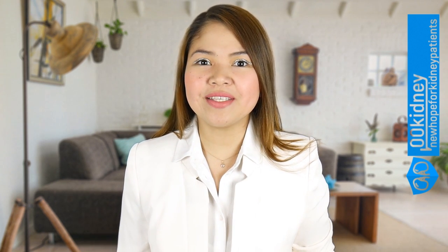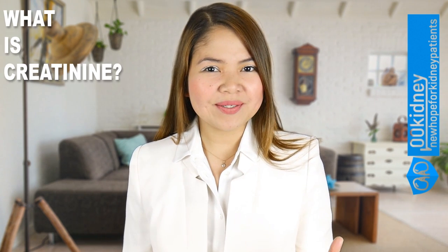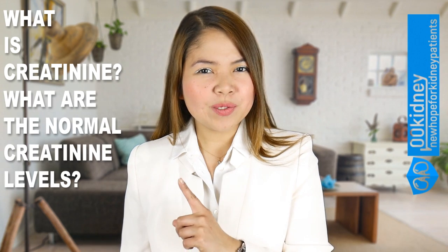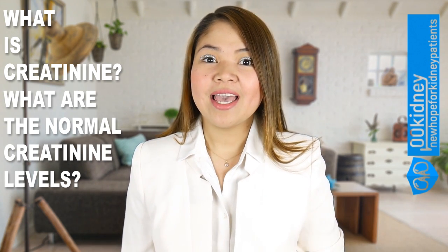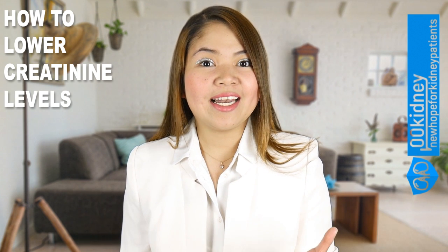I'm very excited to be here with you today! In today's video I'll answer your questions about creatinine. What is creatinine? What are the normal creatinine levels? And most importantly, how to lower creatinine levels?